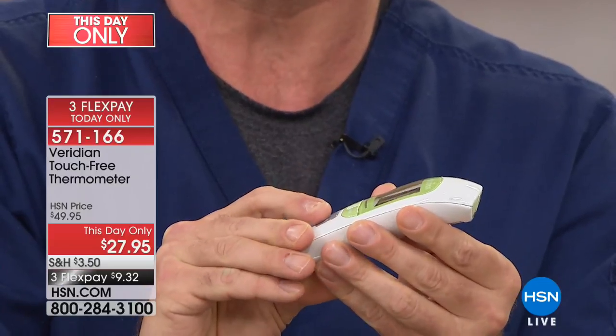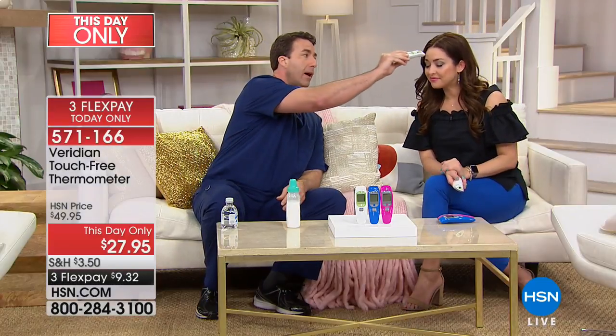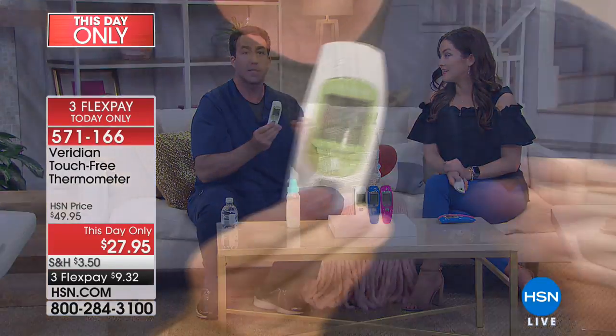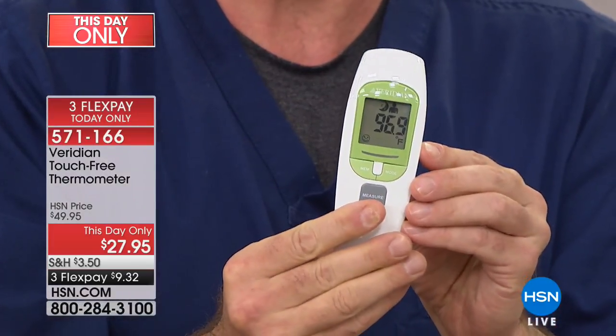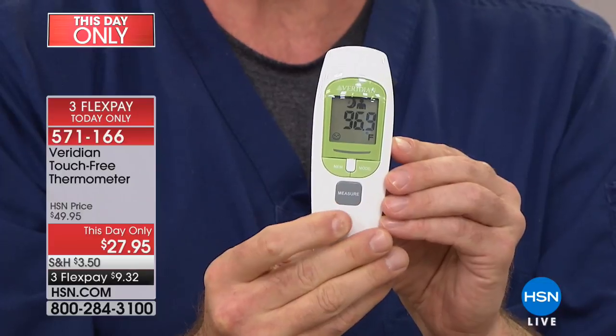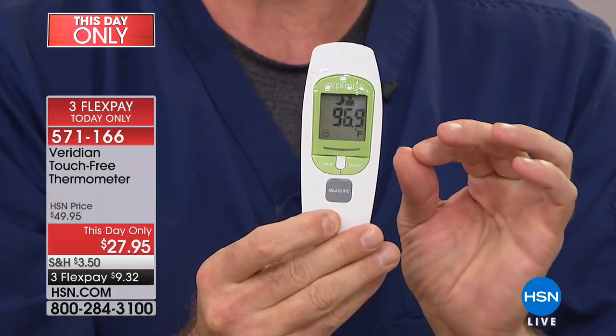Right here I'll take your temperature again, Carrie — one second readout. It did work because it's silent. So if Carrie were asleep or if Carrie's child were asleep, she doesn't have to worry about waking up her child. 96.9 degrees — we get a clinically accurate reading, soundless, silent. So if somebody with a fever finally gets to sleep and you want to monitor their temperature, you can do so without disturbing them at all.